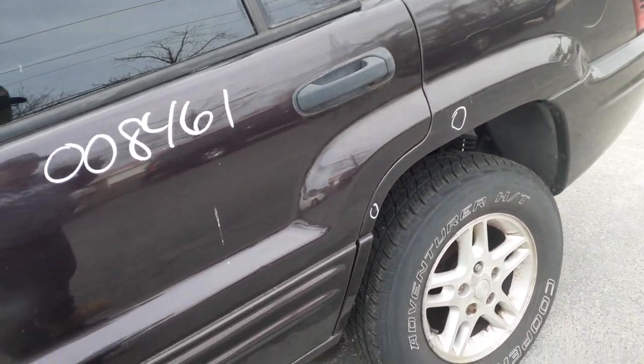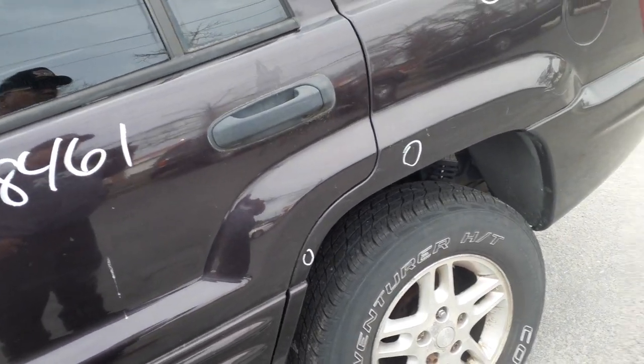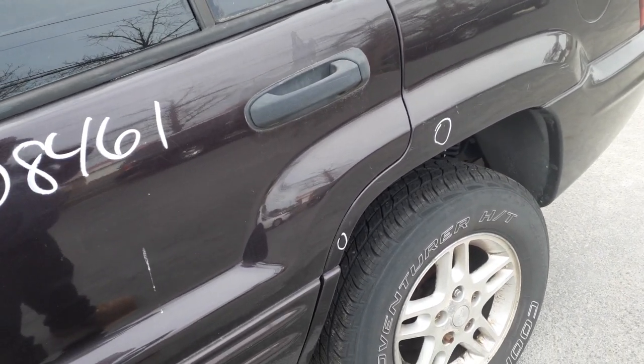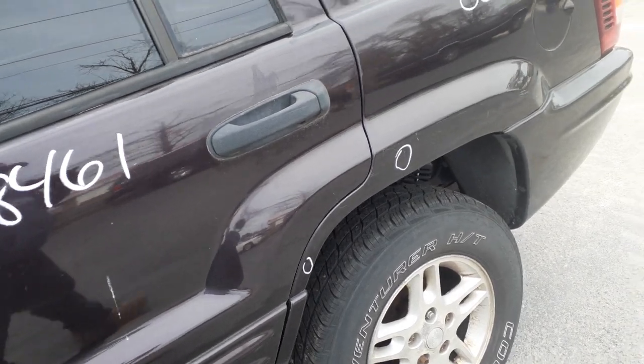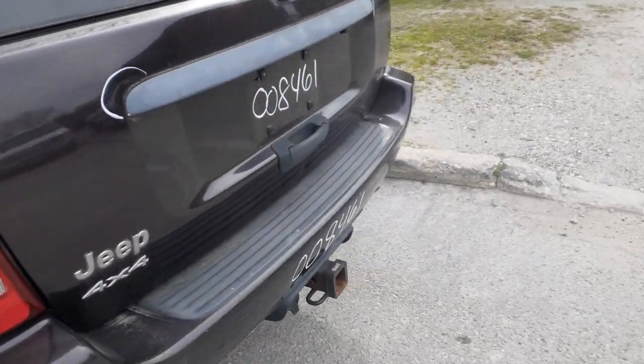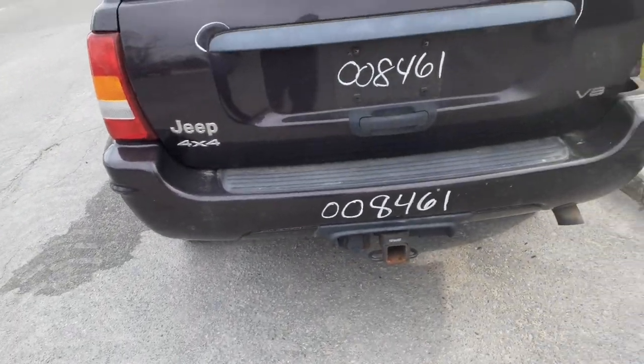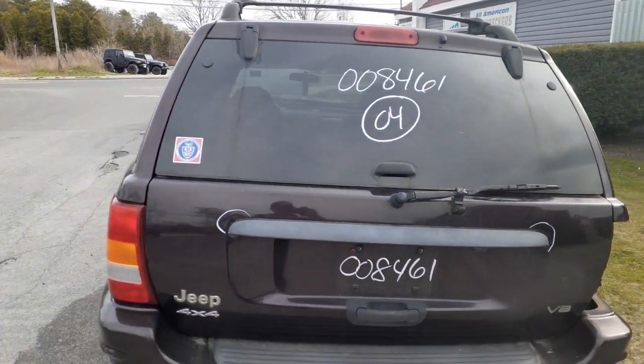The rear is a 3.73 Dana 44, non-Vari-Lock. Rotors and calipers have already been sold off, so there are no rotors and calipers on the rear end. You do have a left side tail light in good shape, a rear bumper with a few dings and scratches — it's got the hitch underneath — and a rear hatch.